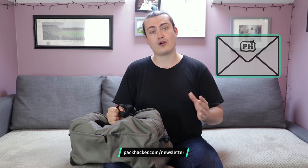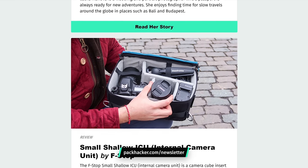Thanks for taking a look at our review of the Pact One. Be sure to head over to packhacker.com/newsletter to sign up and never miss an update. Thanks for checking this one out — we'll see you in the next video.